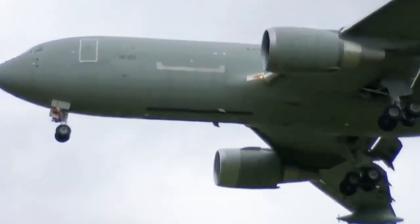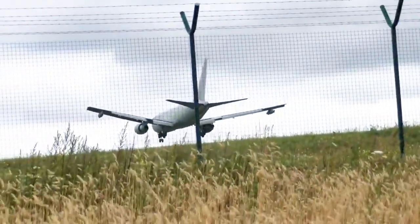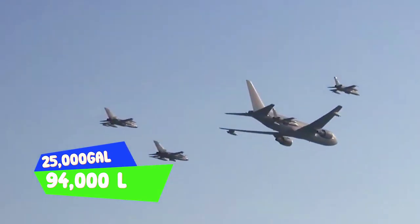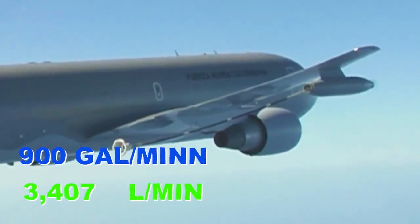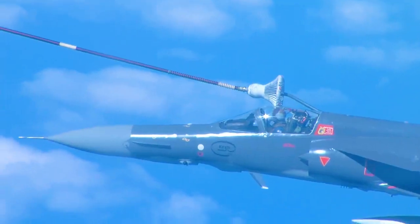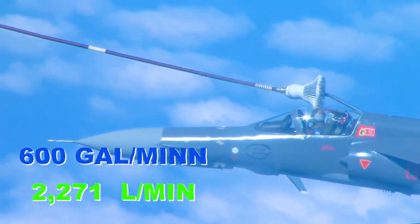The KC-767 tanker can be configured for multiple interior layouts while maintaining tanker capability. It has a fuel capacity of 25,000 gallons or 94,000 liters, and can transfer fuel at a rate of 900 gallons or 3,407 liters per minute through an advanced boom system. The wingtip air refueling pods can transfer 600 gallons or 2,271 liters per minute, with a maximum flight speed of 530 miles per hour and a range of 7,600 miles.